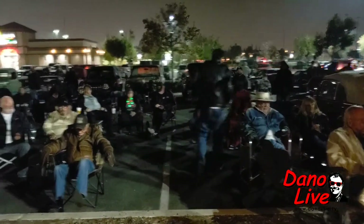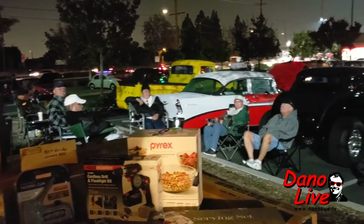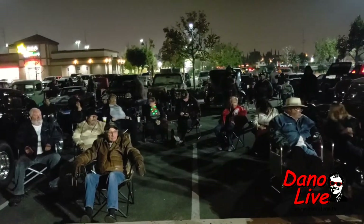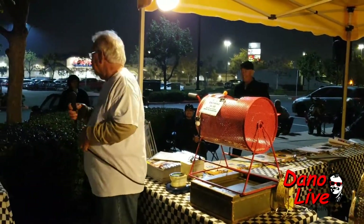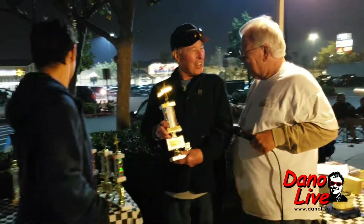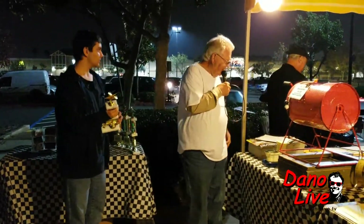Our next category, Veterans Choice, sponsored by the Vet2Vet organization out in Long Beach, goes to car number 29, a 1956 Chevy pickup. Gary from Fountain Valley — South City Classics. Way to go, Gary. Congratulations, Gary. Thank you for coming to Carl's.